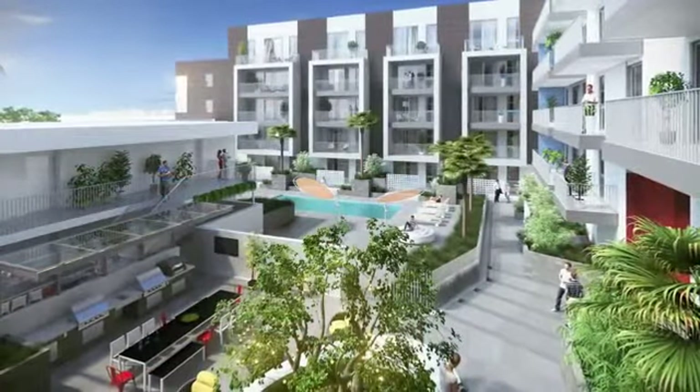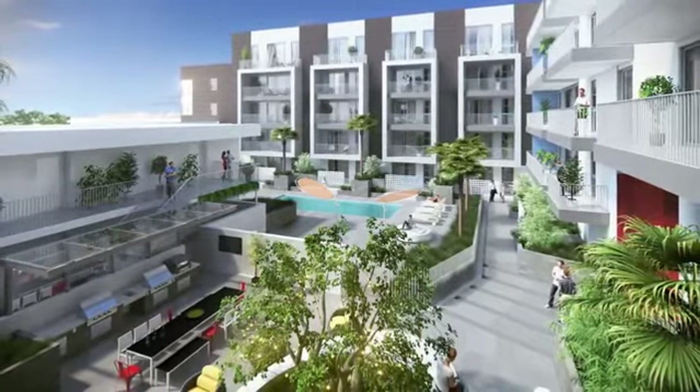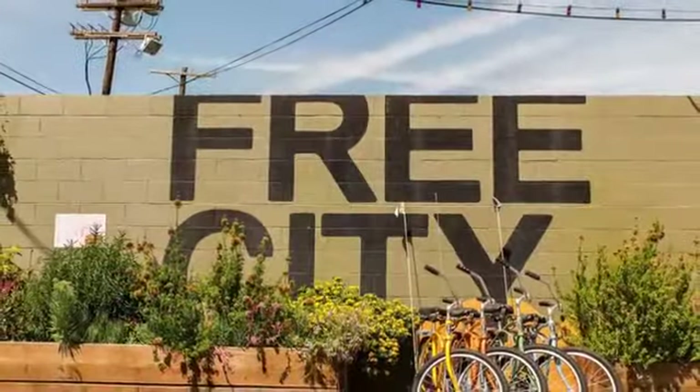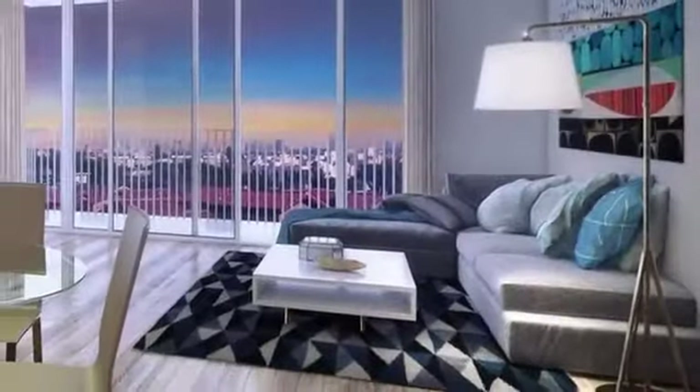You can also invite friends over for some fun at the indoor and outdoor sky lounge, complete with a gourmet kitchen. We have studio, one- and two-bedroom floor plans all designed with you in mind.